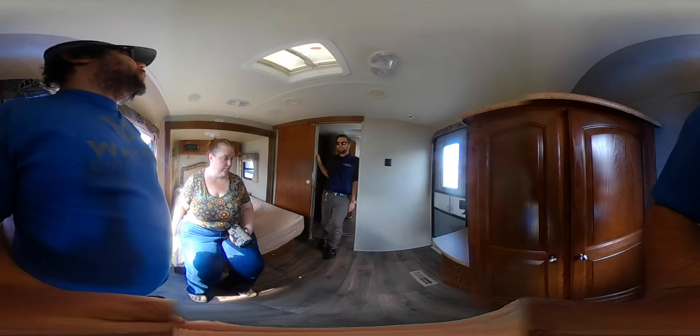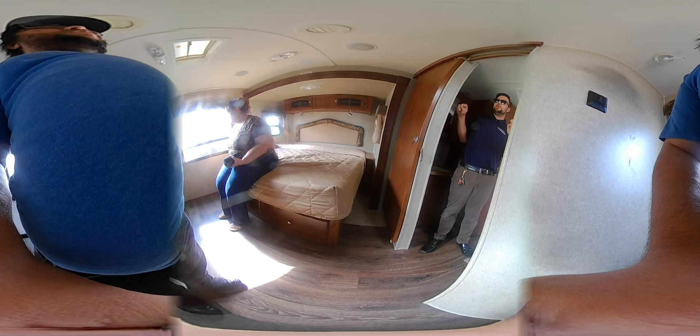This is designed to be a destination model. A park model you have to pay real estate tax on because it's supposed to be semi-permanent. These are registered as trailers, so they're about as big as you can go without having a mobile home.